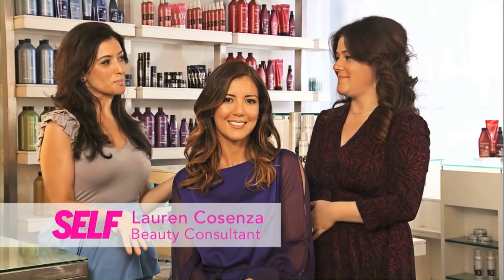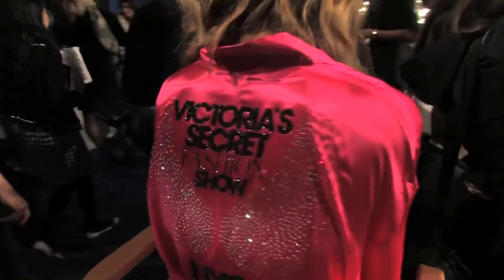And I can see you've applied it to our beautiful model here. I'm Lauren Kosenza, and we're backstage today at the Victoria's Secret 2011 fashion show. If you don't think you can wear a trend, we're going to show you that you can.